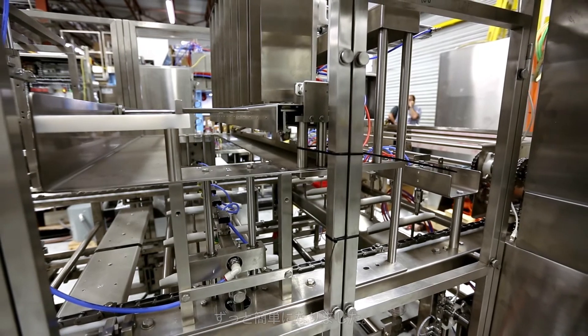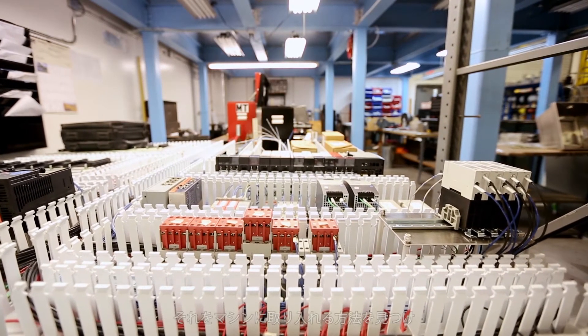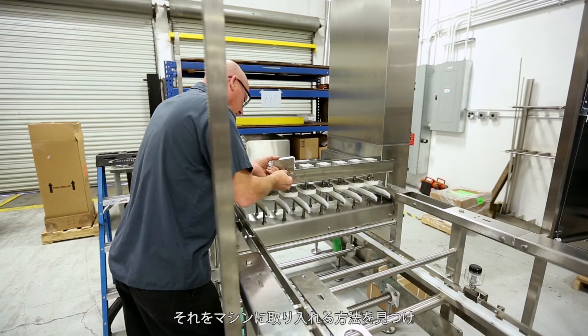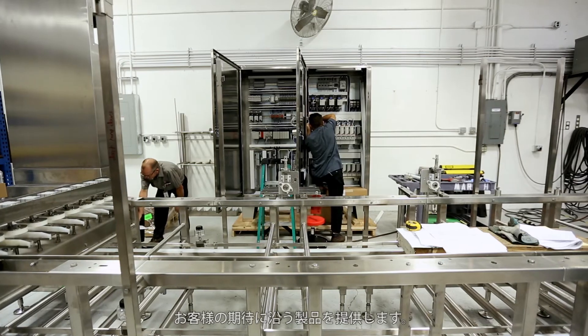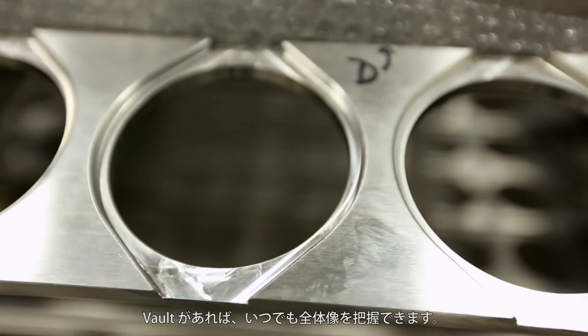Whatever the customer envisions or dreams or wants, we'll find a way to put it into that machine and give them what they want and make sure that they're satisfied. With Vault, we have that full picture now.